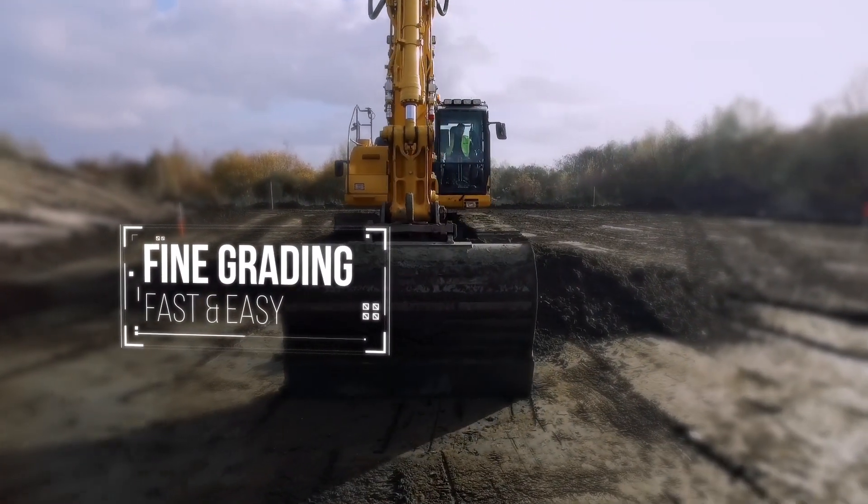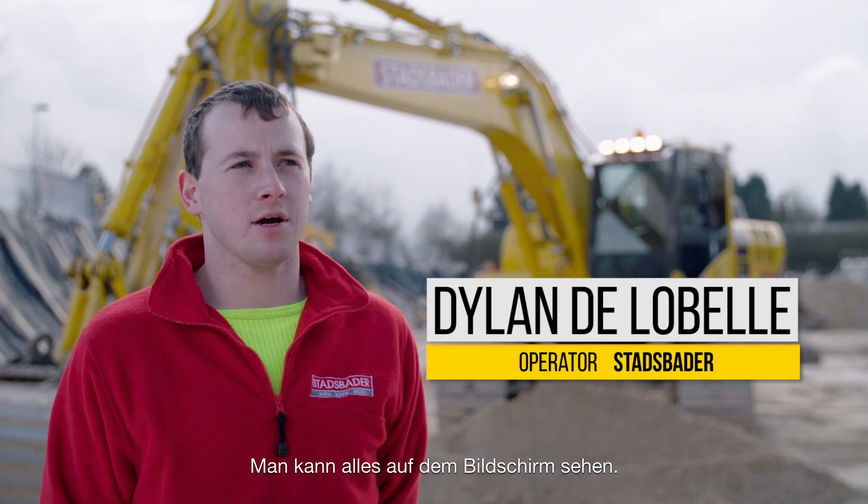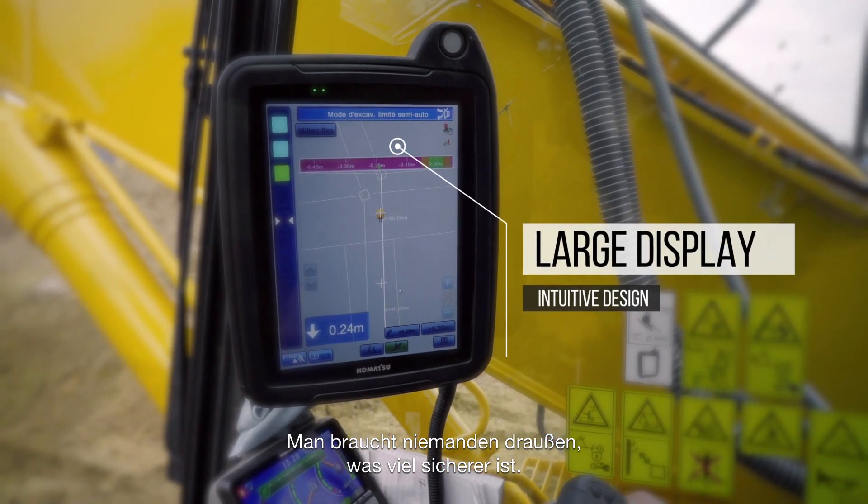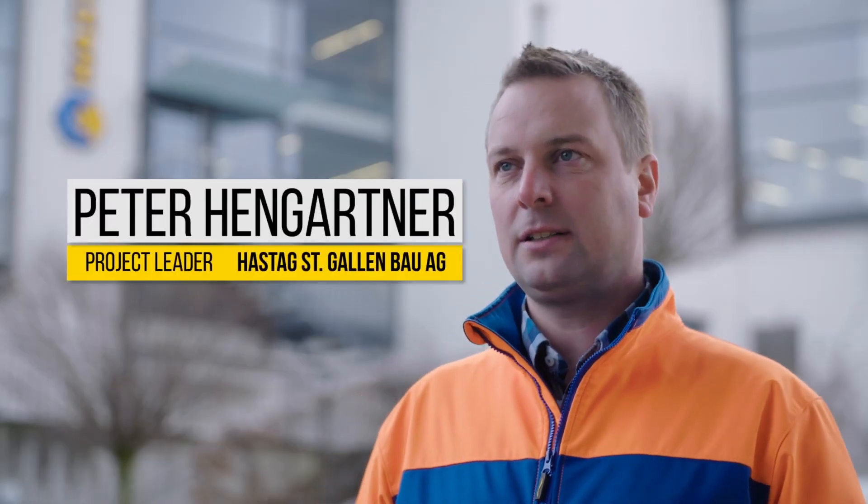We are more flexible — we don't need a man who goes with the machine. On the screen of the machine you can see everything, so no one needs to be in the pit, so you create a safe situation. The machine is connected to the building.